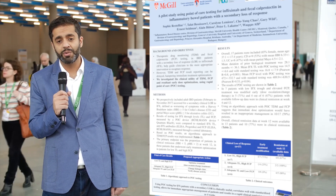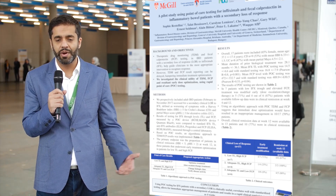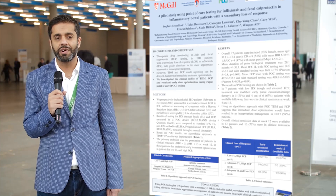We had their fecal calprotectin results and infliximab concentrations within an hour, and we were able to make treatment decisions based on those levels, which was very helpful.